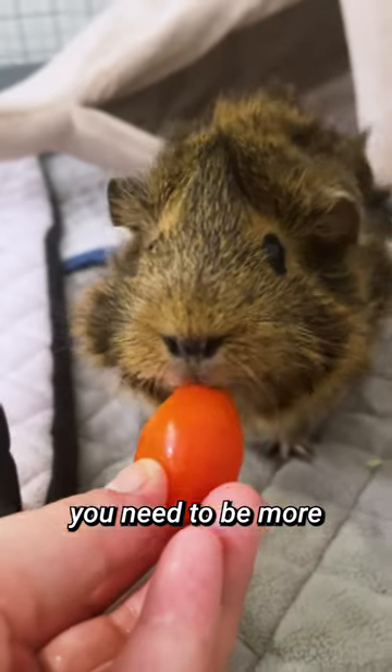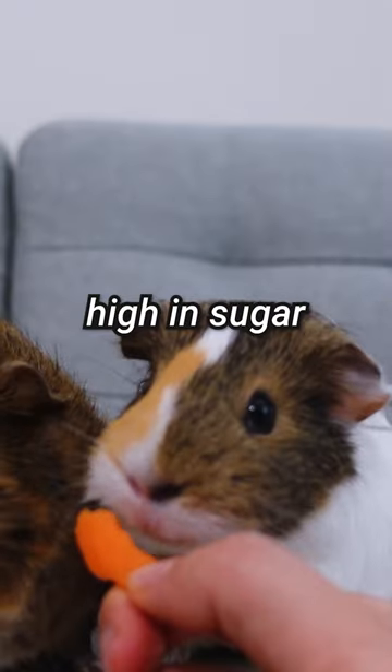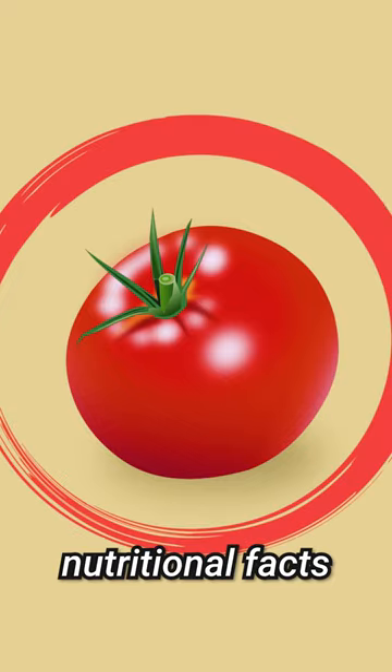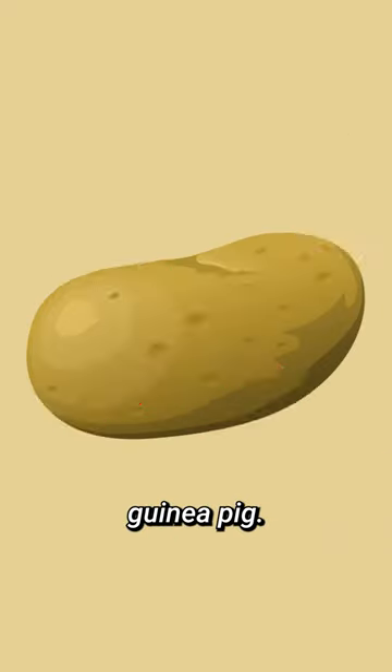When it comes to fruits, you need to be more careful because fruits are high in sugar and guinea pigs can't process sugar. First, it's important to check the nutritional facts of the vegetable you want to feed your guinea pig.